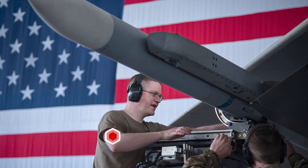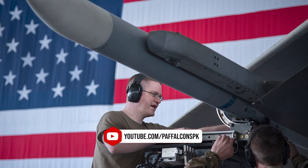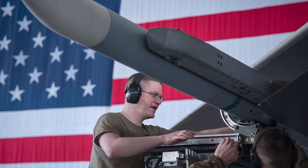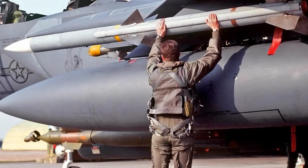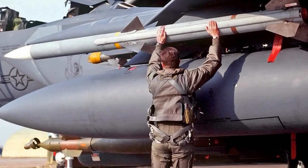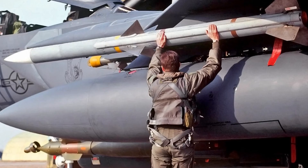The missile features the ability to home on jamming, giving it the ability to switch over from active radar homing to passive homing on jamming signals from the target aircraft. Software on board the missile allows it to detect if it is being jammed and guide on its target using the proper guidance system.